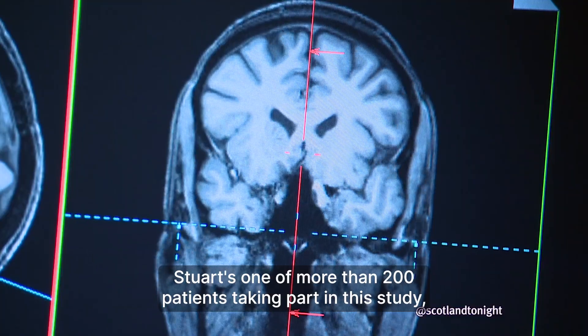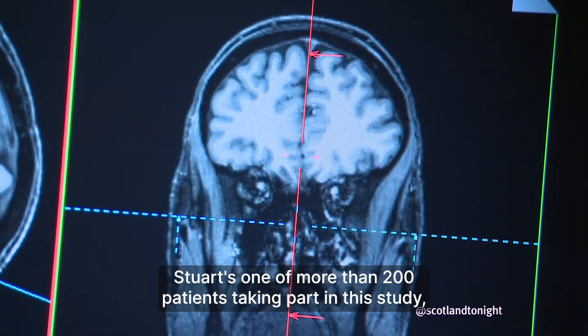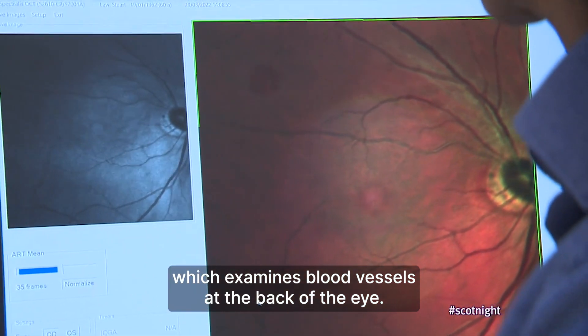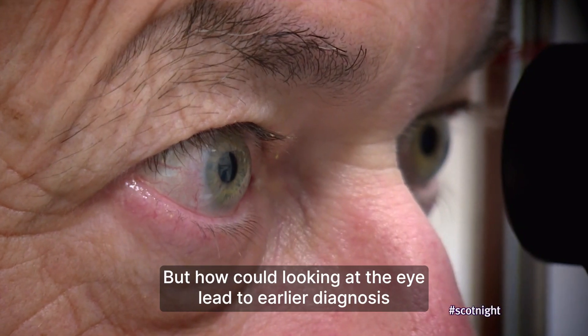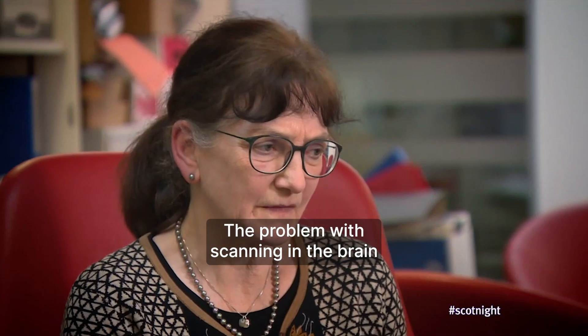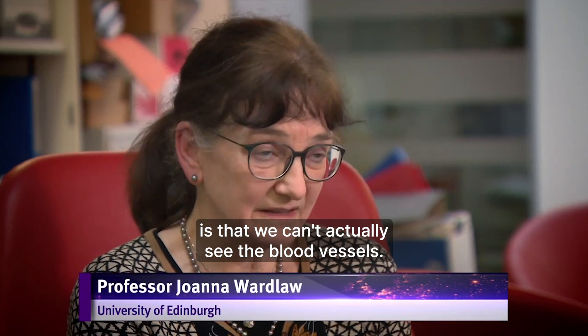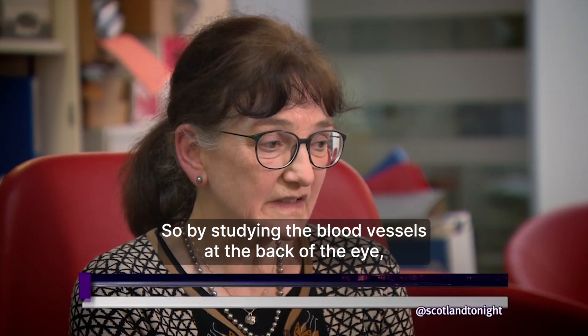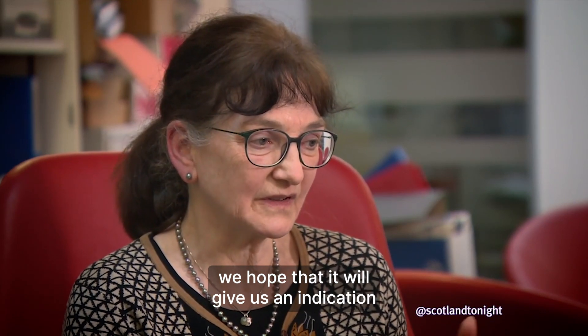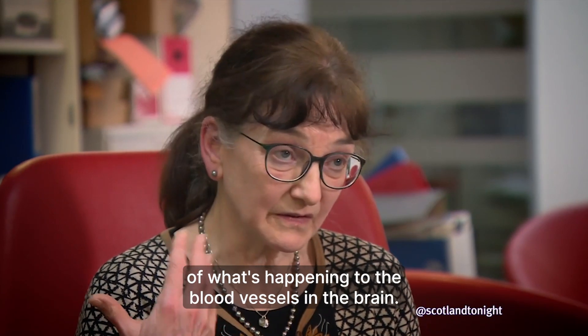Stuart's one of more than 200 patients taking part in this study, which examines blood vessels at the back of the eye. But how could looking at the eye lead to earlier diagnosis of brain conditions like dementia? The problem with scanning the brain is that we can't actually see the blood vessels, so by studying the blood vessels at the back of the eye, we hope that it will give us an indication of what's happening to the blood vessels in the brain.